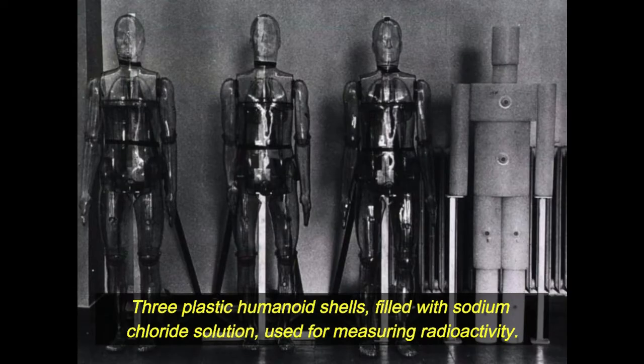Three plastic humanoid shells, filled with sodium chloride solution, used for measuring radioactivity.